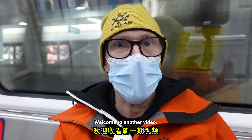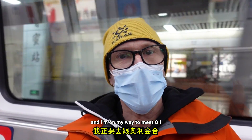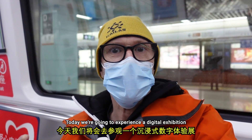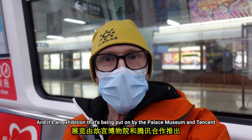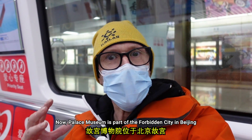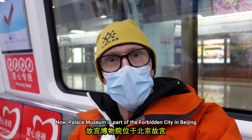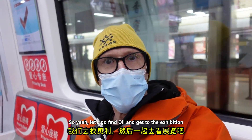Welcome back to the channel, welcome to another video. I'm currently on the metro and I'm on my way to meet Oli. Today we're going to experience a digital exhibition being put on by the Palace Museum and Tencent. The Palace Museum is part of the Forbidden City in Beijing. So let's go find Oli and get to the exhibition.